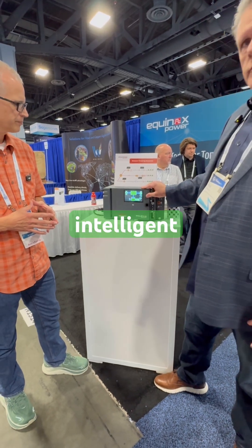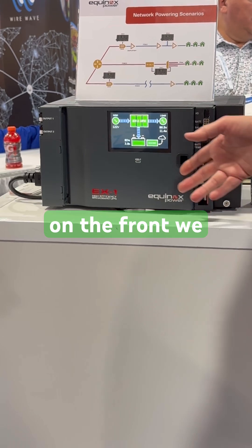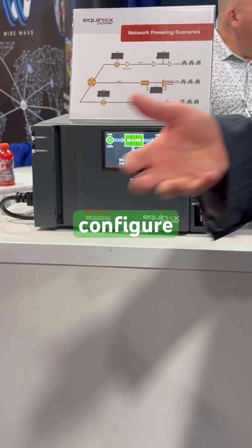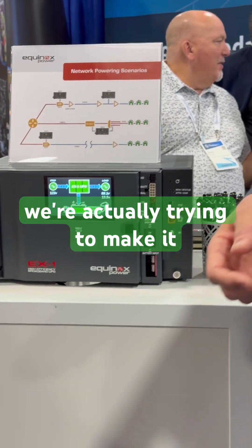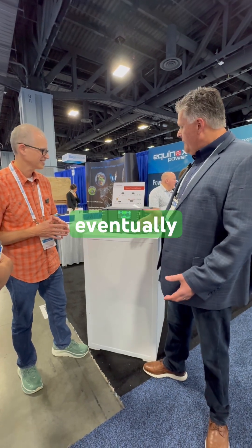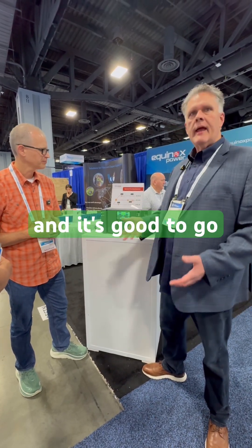The unit is also intelligent. We have a display on the front. We have a USB interface and a wireless interface depending on how the operator wants to configure the unit. We're actually trying to make it zero touch configuration, so eventually this display may go away because you won't need to configure the unit — you plug it in and it's good to go.